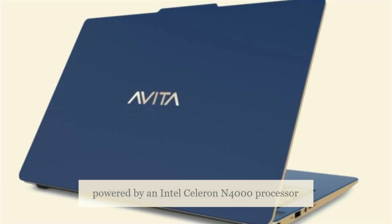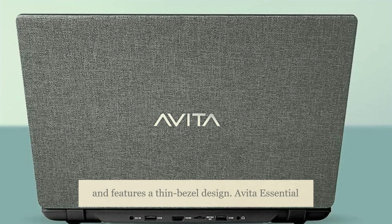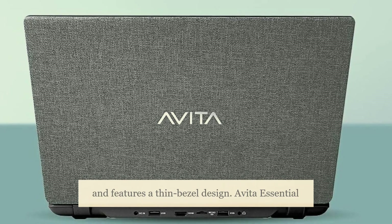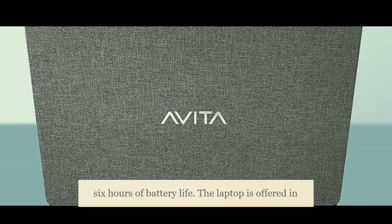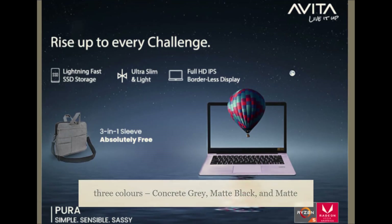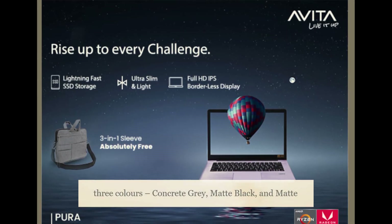It is powered by an Intel Celeron N4000 processor and features a thin bezel design. A Vita Essential features a 14-inch Full HD display and offers up to 6 hours of battery life. The laptop is offered in three colors: concrete gray, matte black, and matte white.